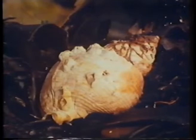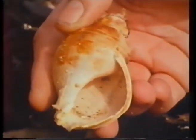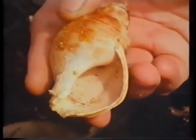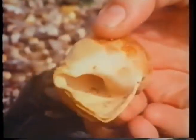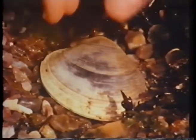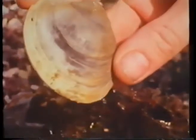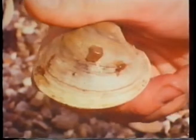Along the seashore, there are always lots of empty shells — shells left behind by the creatures that used to live inside. A whelk used to live in that one. Mark's found something else. It's another shell underneath the seaweed. It belongs to a clam, and the clam's still inside there. Clams usually hide just under the sand, but this one must have been washed onto the rocks by the sea.